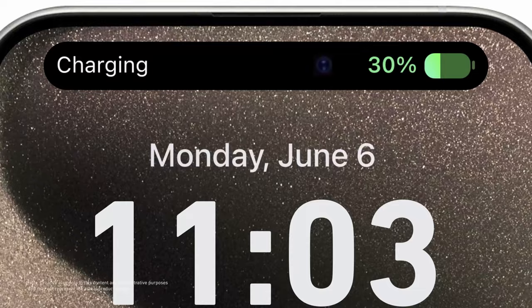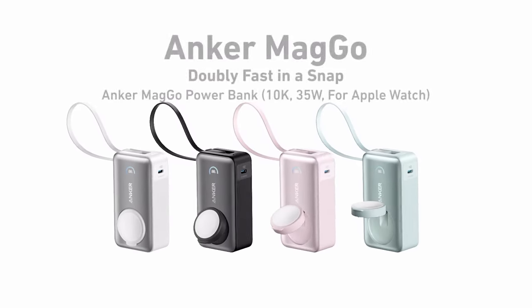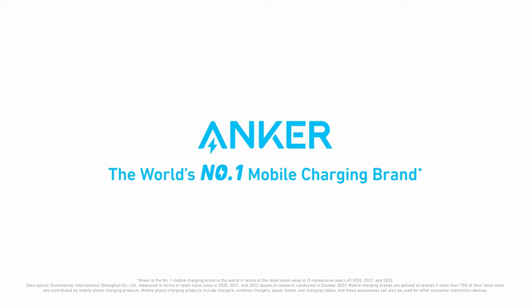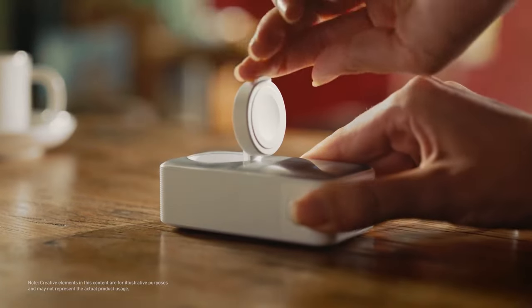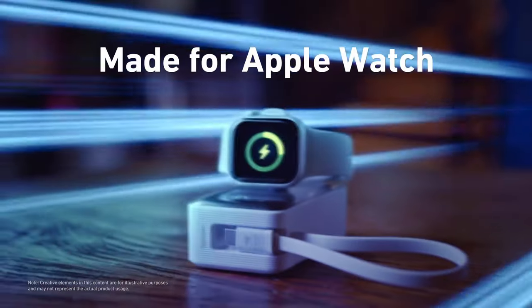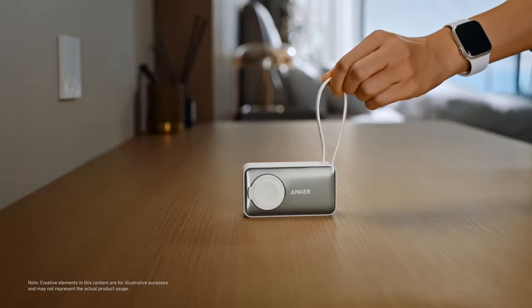Fully flight approved, it can provide about two full charges for an iPhone 15 Pro, and up to 11 charges for the Apple Watch Series 9, ensuring you're never left without power on your adventures. So guys, this was the video about the M4 MacBook Pro accessories. All the links are given in the description. Do check them out. Thank you.